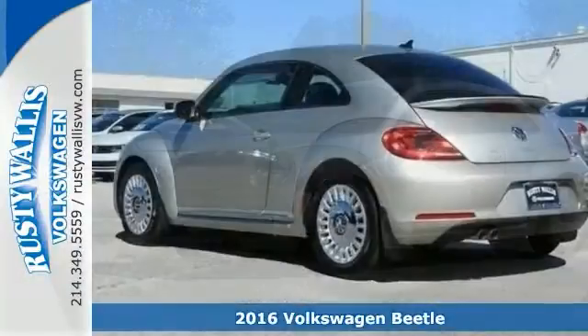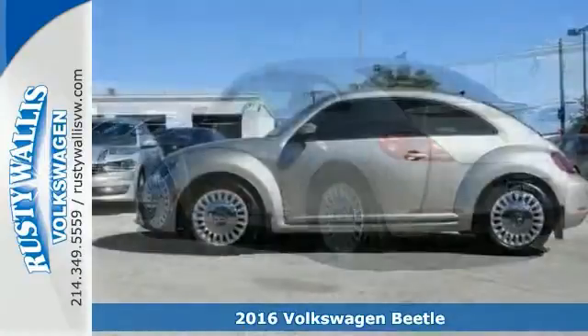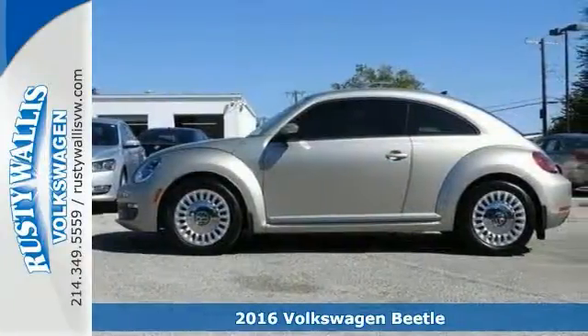Here's a fun 2016 Volkswagen Beetle 1.8 TSI. If you want to zip around in sporty comfort, this is just the car for you.